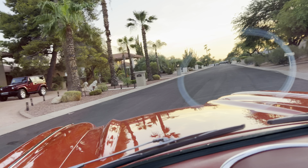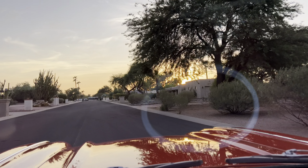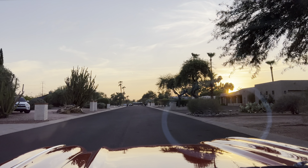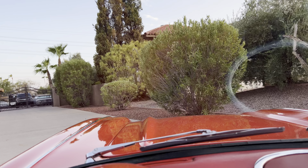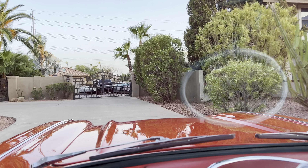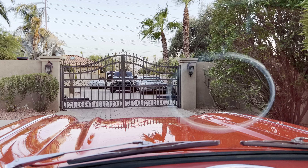Any questions — call, email, text. If you're in Scottsdale, you're more than welcome to come look at it or send someone to come look at it. That is about it. Thank you very much — this baby won't last long. Check my ad and you can see everything underneath, all the pictures underneath and everything. Thank you.